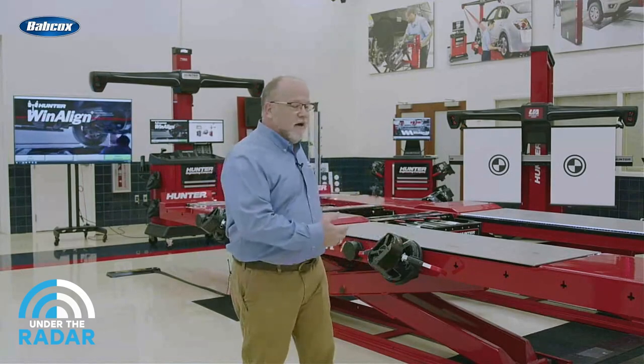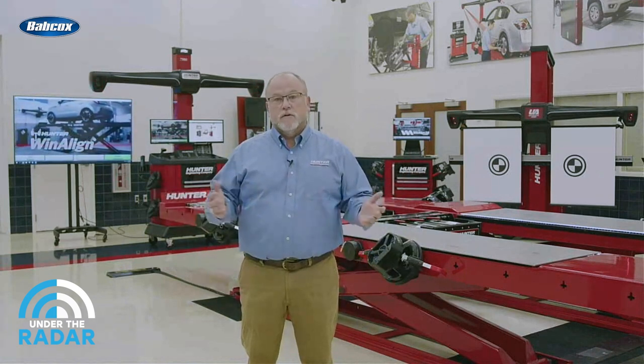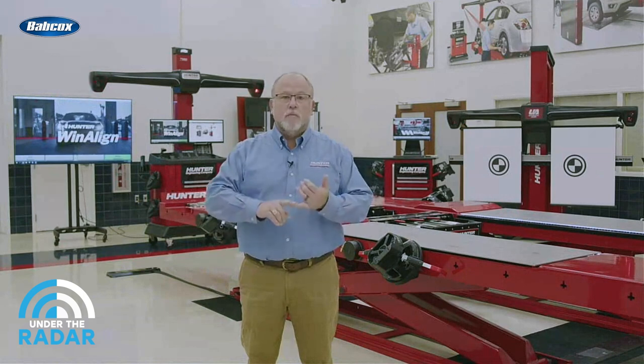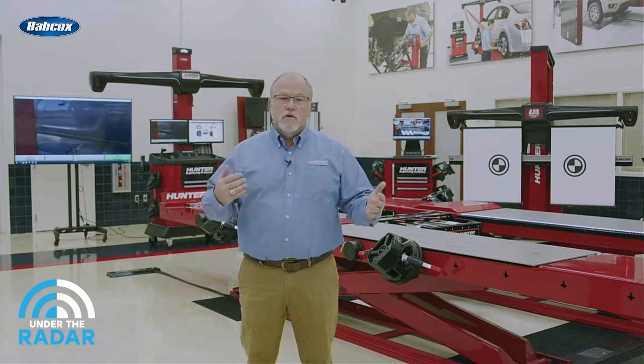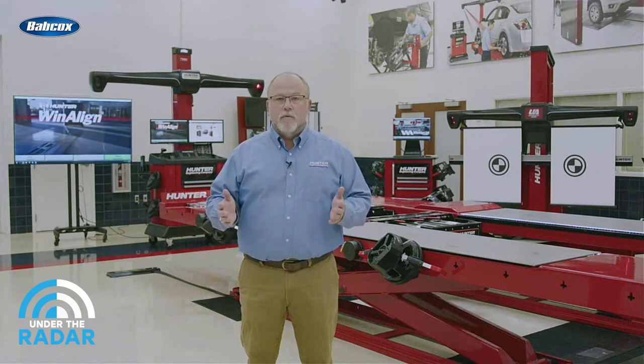Hunter Engineering is one of the premier manufacturers of ADAS equipment. What is your top seller? Right here behind me, our wheel alignment equipment is number one. Wheel alignment is critical to the direction of travel of the vehicle, and almost everything surrounding that — cameras, radars, everything else — is going to be based off that travel. Our wheel alignment equipment is really number one because that's the basis for a proper ADAS calibration.